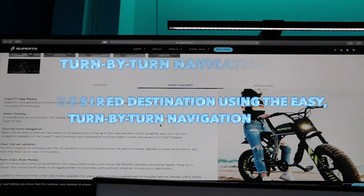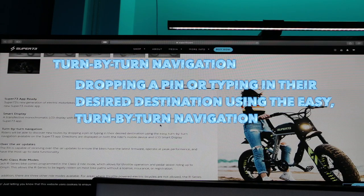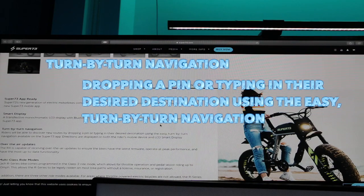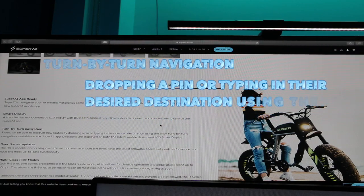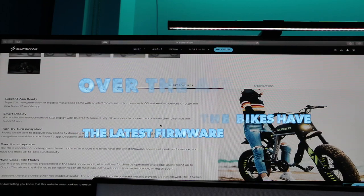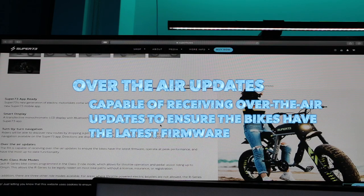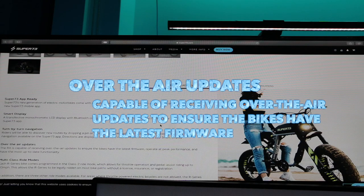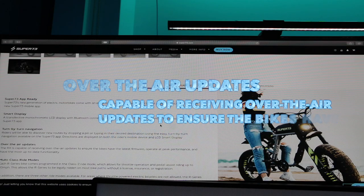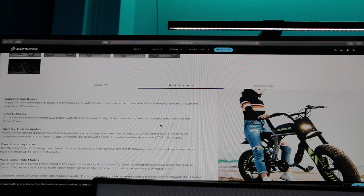You can drop a pin or type your destination and get turn-by-turn navigation directly on the LCD display — mind blown. This is a very first: the bike has over-the-air updates for the latest firmware. I have the Tesla Model 3 and it really makes a difference when you don't have to go to the dealership. Just connect it to Wi-Fi and you'll get the latest firmware and operate at peak performance.